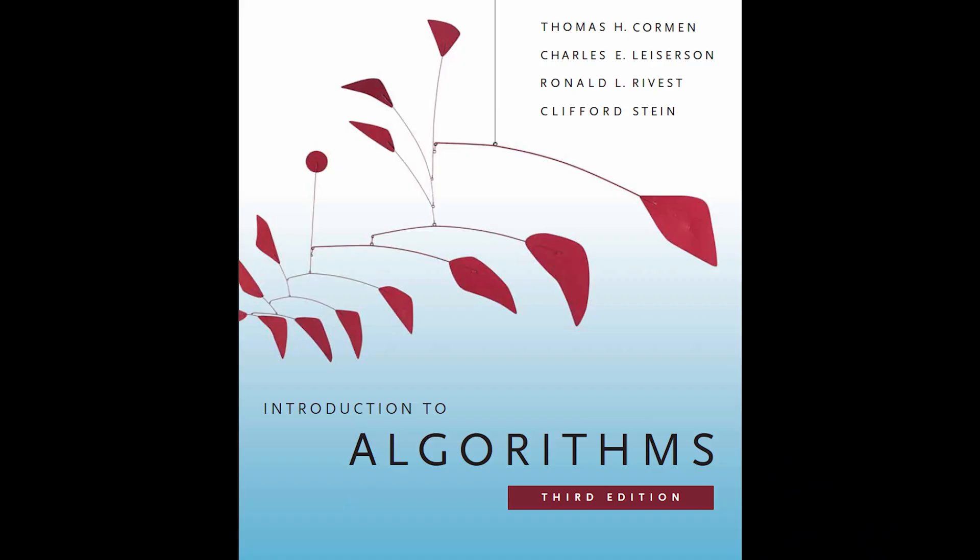Now these books are not in any particular order, but we do have a lot to cover so let's jump in. The first book is Introduction to Algorithms, Third Edition, by these four authors. Most software engineering interviews are going to ask you about data structures and algorithms, so algorithms is one half of that equation.